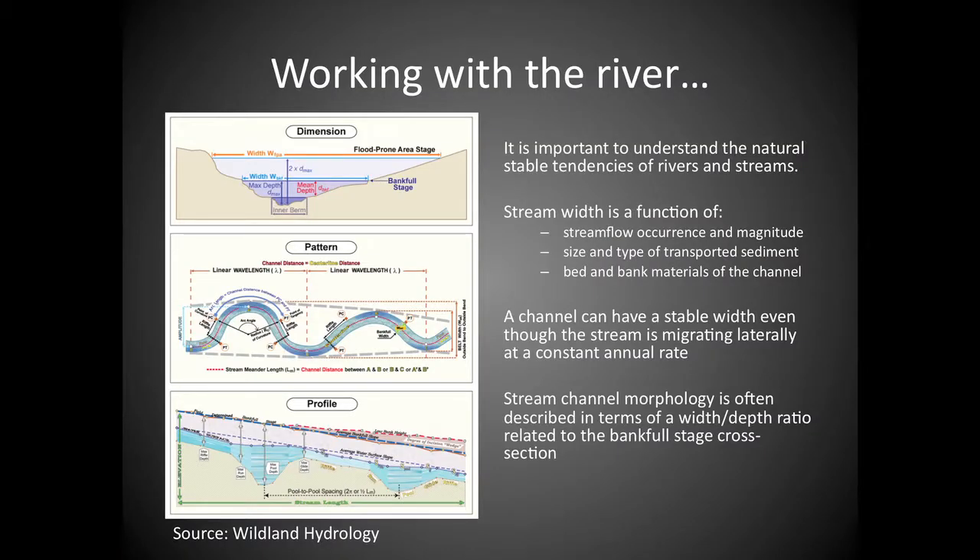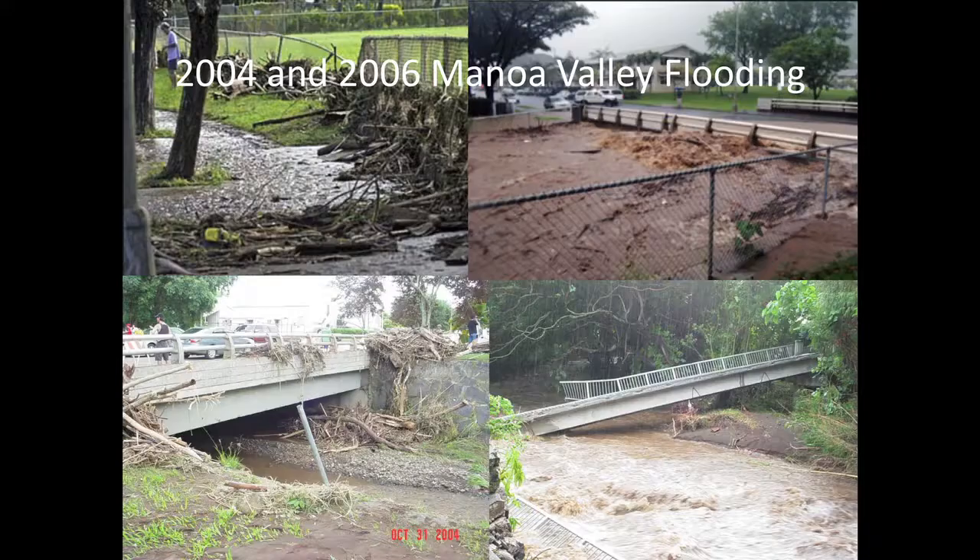What I'm proposing is that you look at and work with natural river systems. Rivers have a low flow channel, a bank full channel, and a flood-prone area with natural patterns and profiles that we have to be respectful of in our development. Because water has one thing we all wish we had more of — time — and it doesn't like being told what to do. It takes the space it needs, again and again.